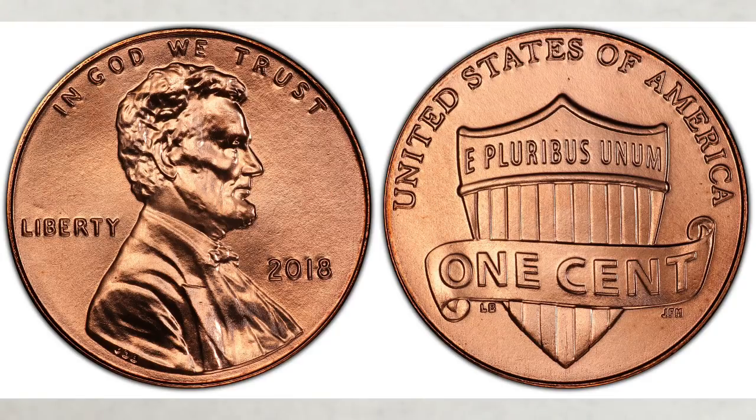And if you find an MS68 and up, you can make significant money, especially now since no coins in a grade higher than MS68 are known to exist.